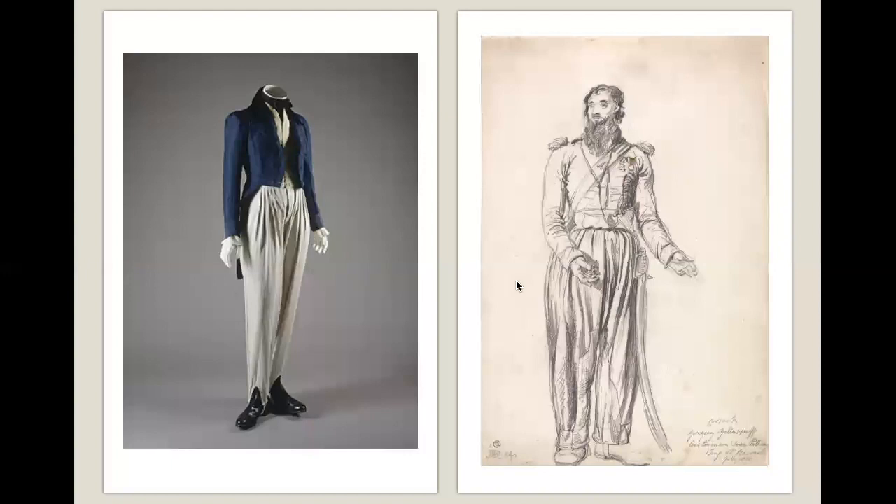A lot of Regency fashion can be pinned down to specific historical points. These Cossack trousers, an invention of the 1810s, are specifically associated with the visit of the Cossack troops with the Tsar of all the Russians in 1814, after the first defeat of Napoleon before he came back and was finally defeated at the Battle of Waterloo. These fuller trousers with pleats and straps underneath relate clearly to genuine Russian Cossack trousers as sketched in July 1814.